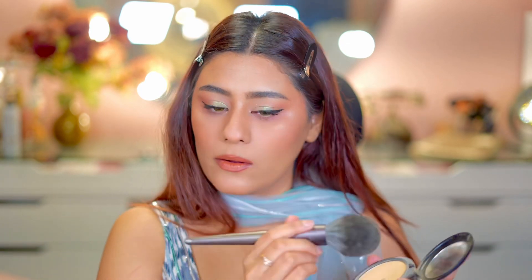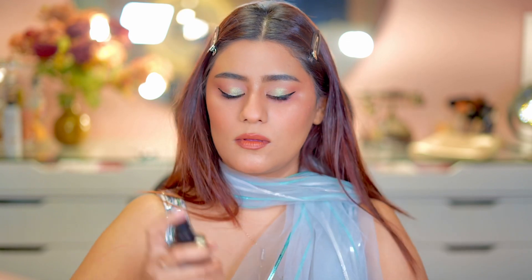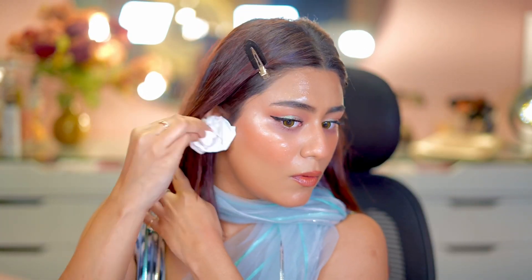Lastly I am using the Pack 24-hour setting spray — it locked my makeup for a long time, but my eye look got a bit off. For the hairdo I just kept it simple because I had no time to do anything. That is it for the look — let me know what you guys think, don't forget to like, share and subscribe. Bye bye!